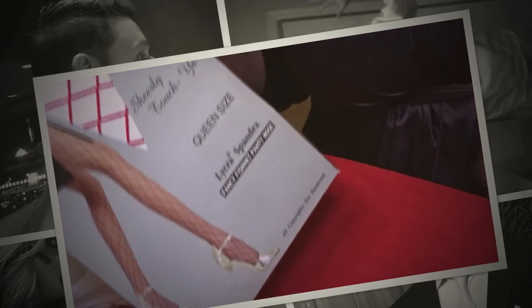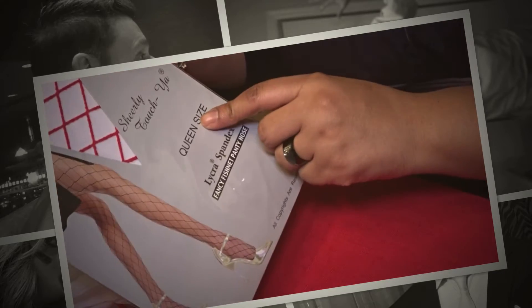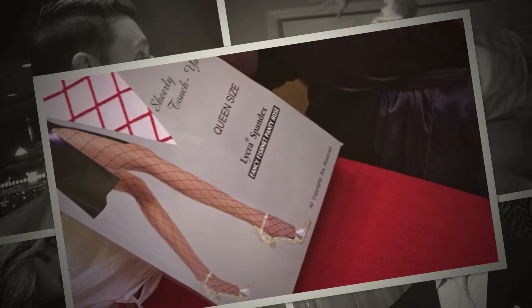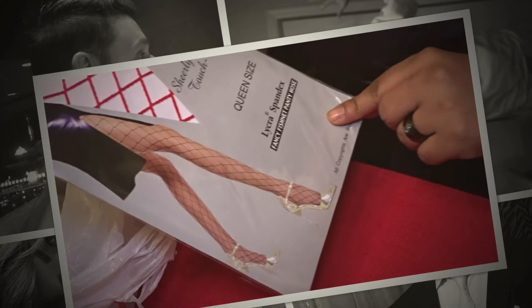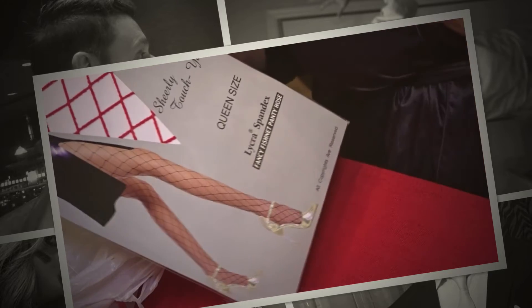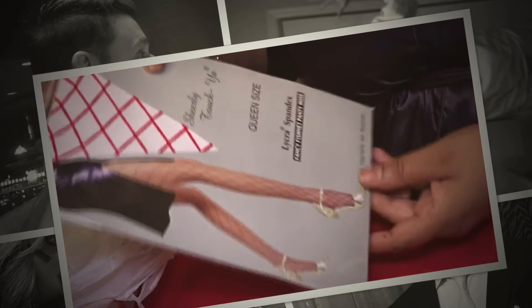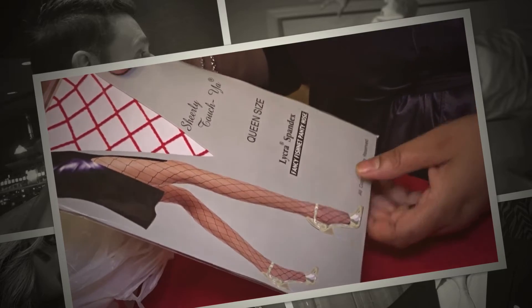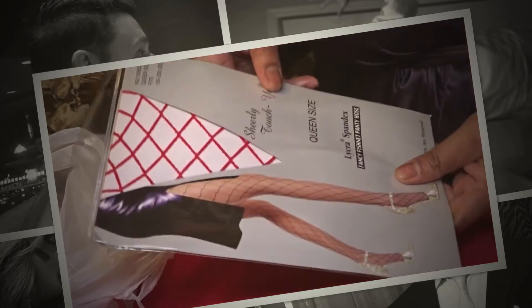I bought some queen size fishnets because I like to be able to pull them up and have room to stretch. I bought some red big-size fishnets. I have a dress that I plan to wear in a couple of months — it's my anniversary. I'm already planning out what I'm going to wear. My anniversary is four years, it's July 4th, and I have a cute red dress that I bought and I'm going to wear those with that.